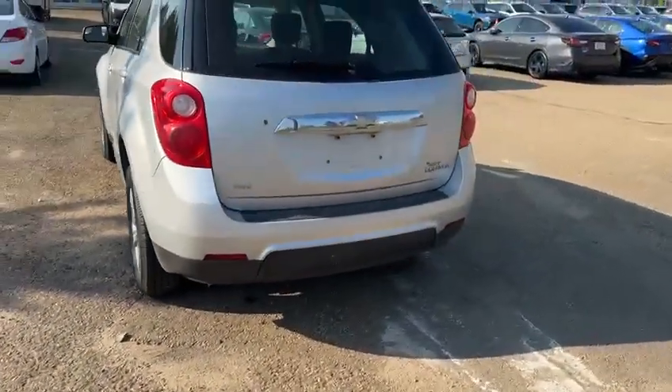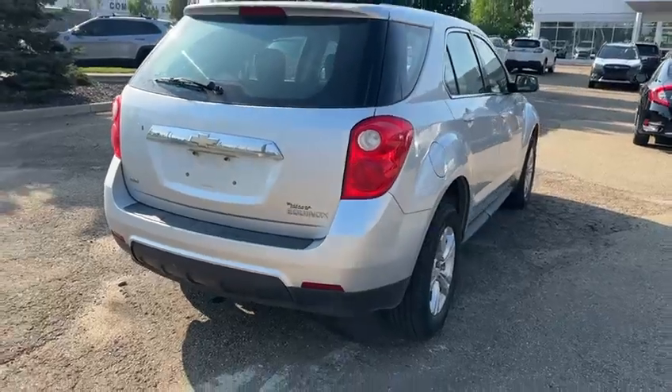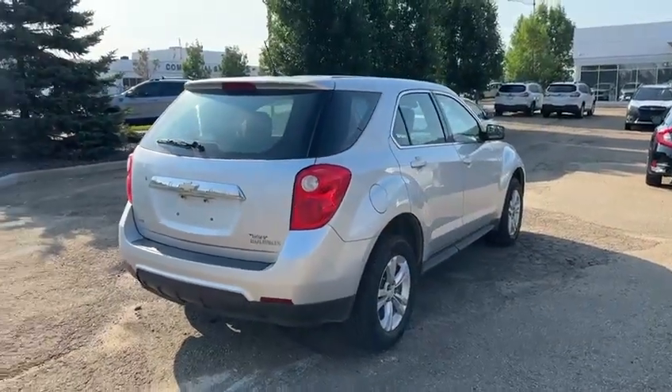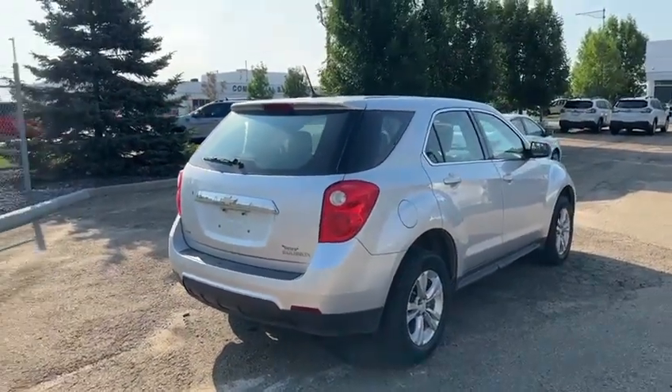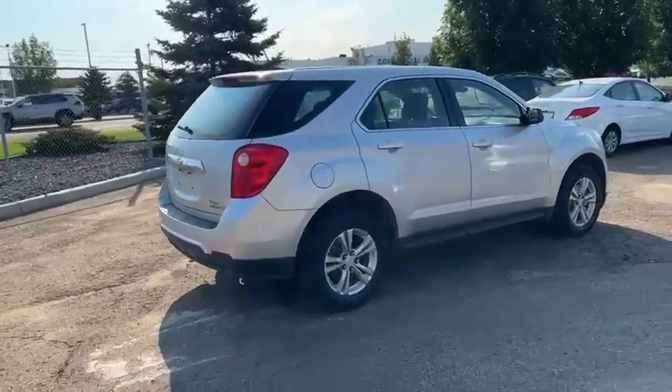Tires are in good shape and you got some good trunk space in the vehicle too. This one is all-wheel drive, so that comes in handy — some of them are front-wheel drive. You'll be good in all weather conditions, especially with the ground clearance that it offers.